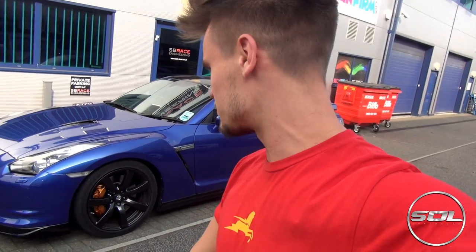Hey guys, welcome to Supercars of London. I'm down at SB Race Engineering today for another amazing video with a Nissan GTR. The last one had the full titanium Armitrix exhaust system and guess what? This has just had exactly the same treatment and this is a completely one-off Nissan GTR, owned by Parkway Prestige up in Manchester and has just had the Armitrix exhaust system fitted.